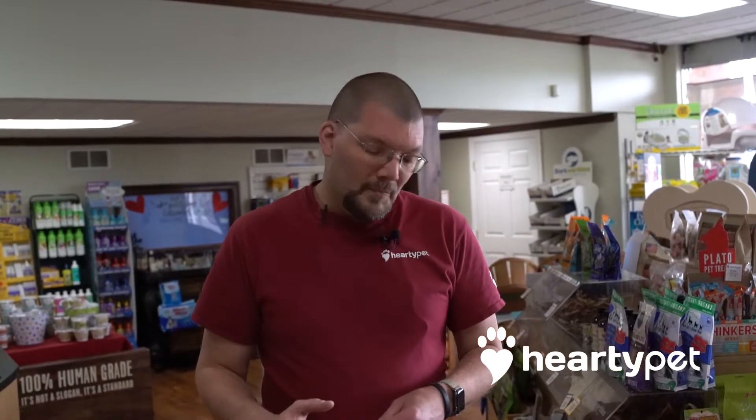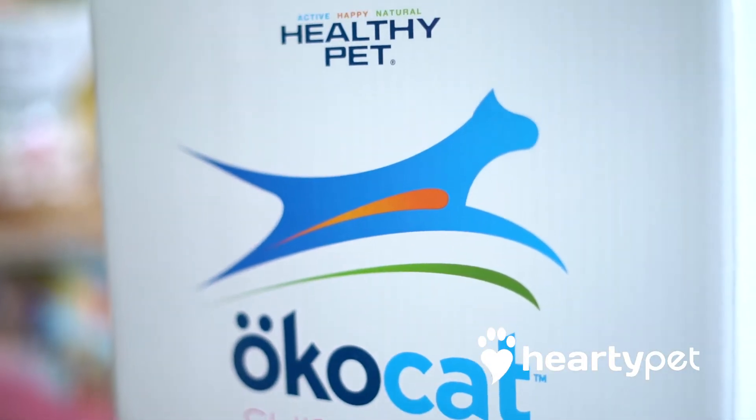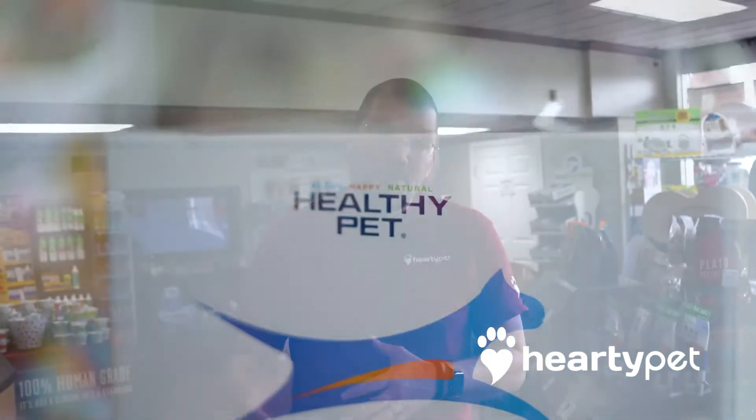It's also on sale this week, so save five dollars — come in and try it out. It's super easy to transition your pet off of your current litter onto the new litter.